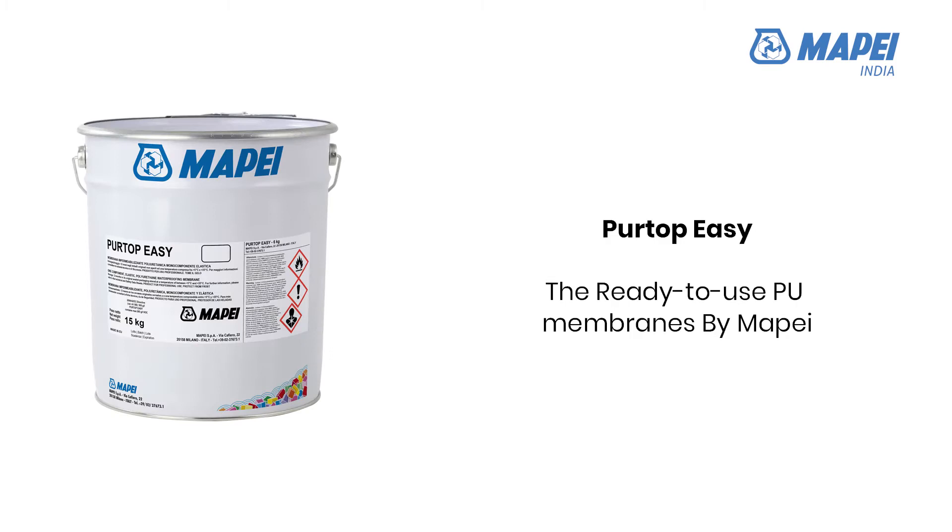Now, coming to the waterproofing system suitable for podiums specifically with driveways, we recommend PERTOP-EZ, which comes from Mapai's family of polyurethane products for waterproofing. PERTOP-EZ is a one-component liquid polyurethane waterproofing membrane developed in Mapai R&D laboratories.